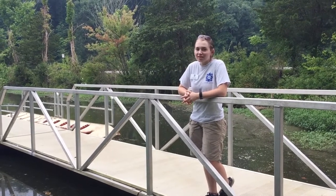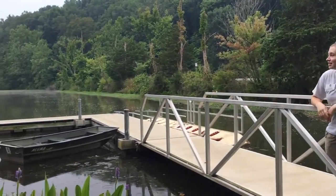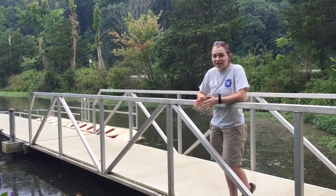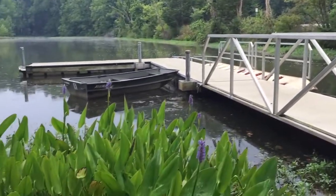Welcome back to Blooming in Bloomington. Today we are back at Griffey Lake. You can see it's a nice rainy Thursday morning and we're looking at one of our water plants — pickerel weed, which is right in front of us.